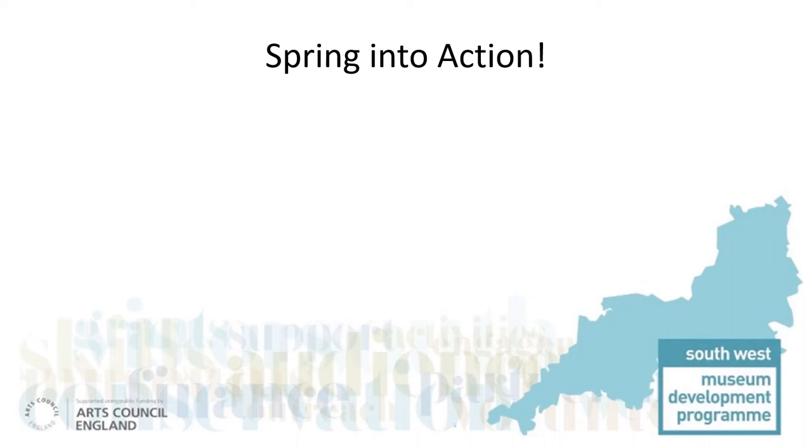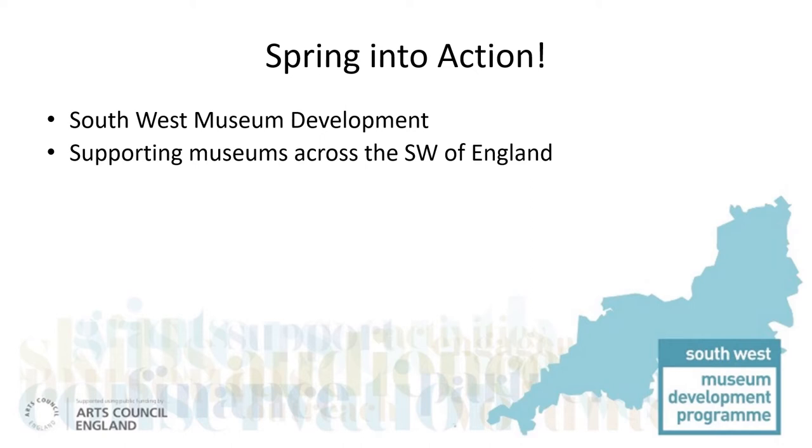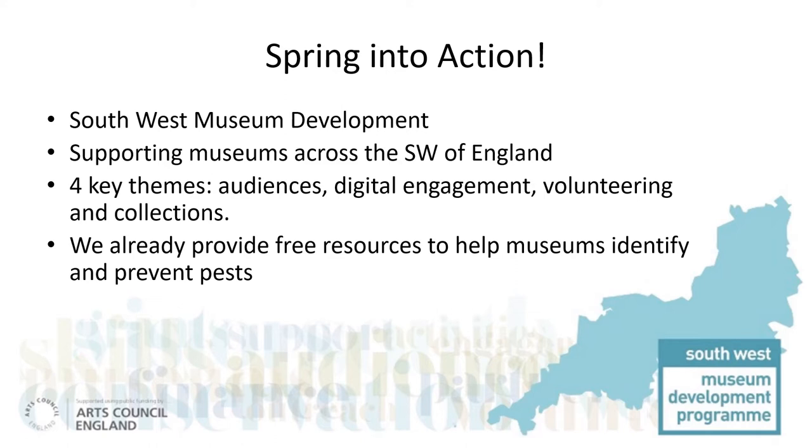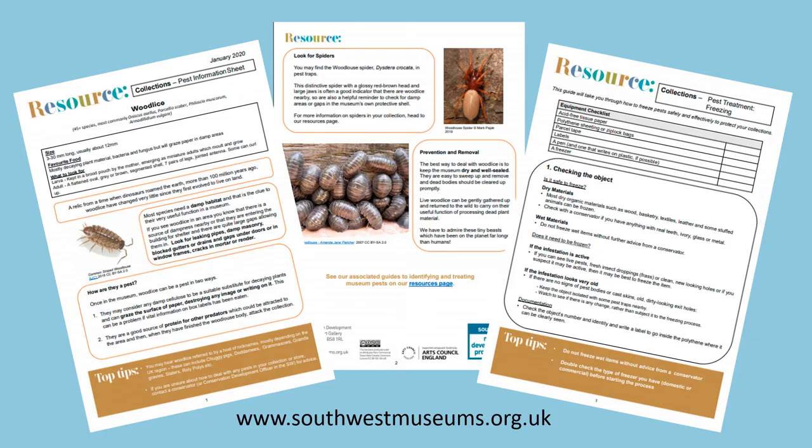We knew we needed to act. We are South West Museum Development. Our role is to provide museum professionals, volunteers and trustees with practical, hands-on support and development services. Our development programme is focused around four key themes: audience development, digital engagement, sustainable volunteering and collections. We already provide training and online resources on pest management, available free on our website, www.southwestmuseums.org.uk.